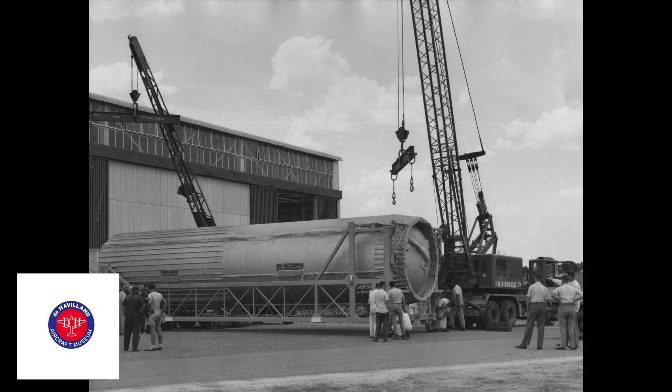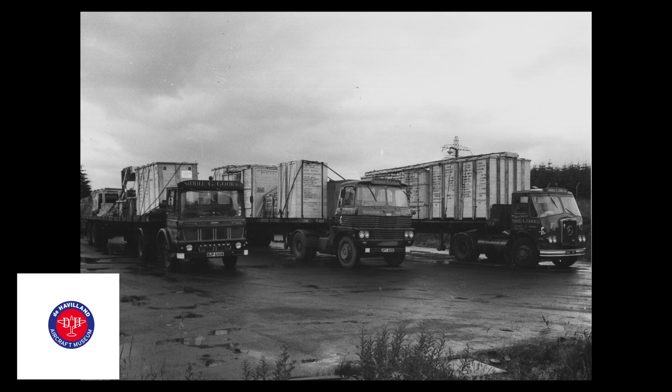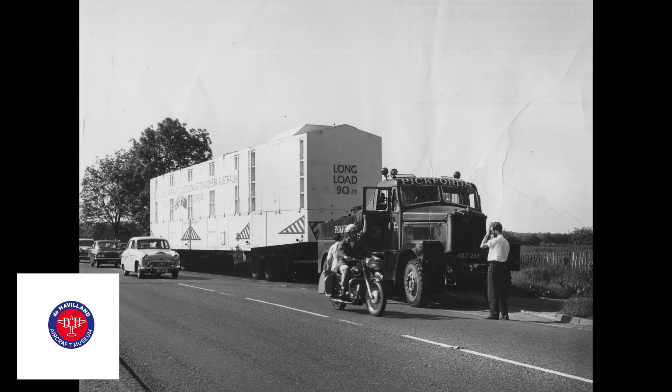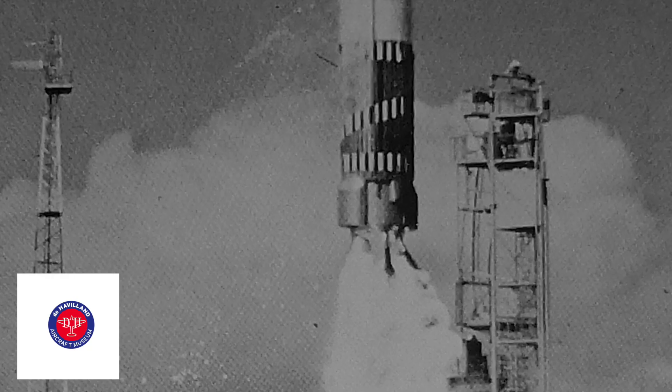I spent three years on that project. The rocket itself, Blue Streak, was built by de Havillands. It was tested at Spadeadam up in Cumberland, and then shipped out to Woomera in Australia for its launch.